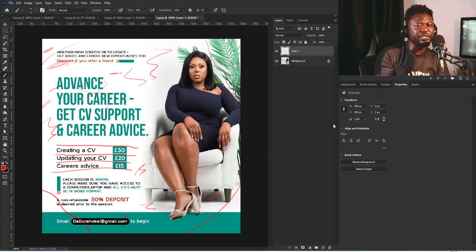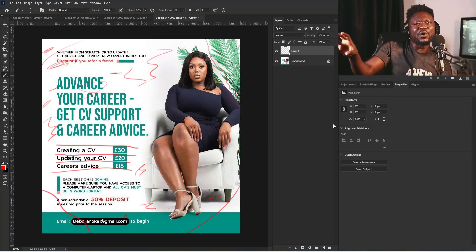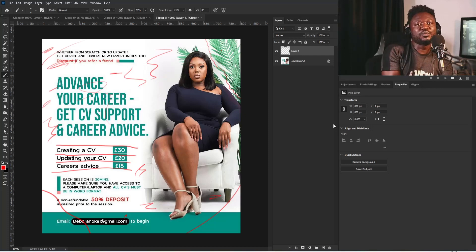Number one is understanding each element. Number two is the principle — the principle is what helps people access the way you place the elements on your design project. These two things work together — the principle and the elements. Knowing how to combine them and use them is what gives a design that successful look.